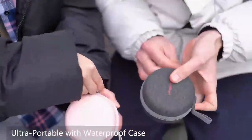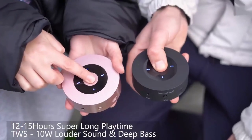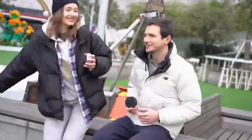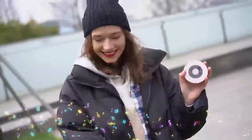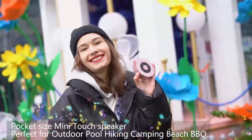Equipped with advanced technology, compatible with all Bluetooth devices, the phone can display the remaining power of the speaker. The speaker automatically reconnects to the last device used. Connect your devices in just 3 seconds. The speaker will shut down when Bluetooth is disconnected for 10 minutes, which helps save power when the unit is accidentally left on.